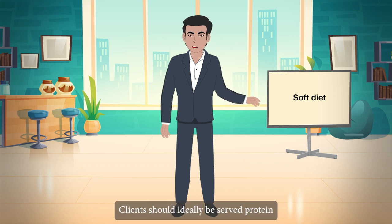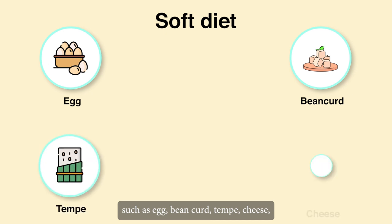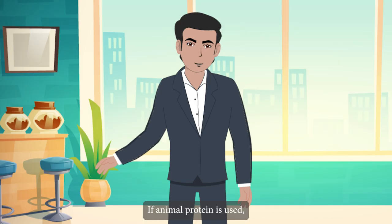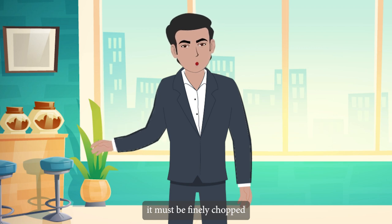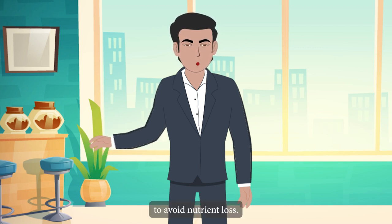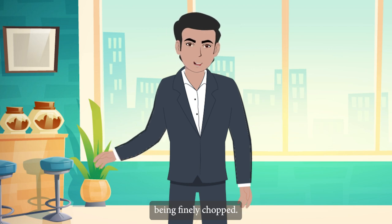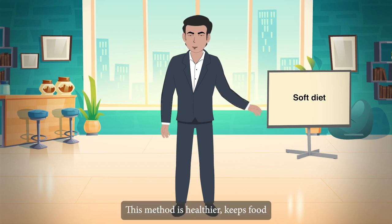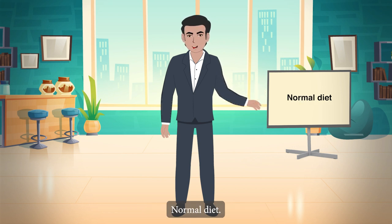Clients should ideally be served protein such as egg, bean curd, tempeh, cheese, baked beans, yogurt and fish. If animal protein is used, such as poultry products, it must be finely chopped. To avoid nutrient loss, vegetables must be blanched before being finely chopped. Food preparation must be steamed, blanched or stewed. This method is healthier, keeps food nutrients intact and produces softer food.